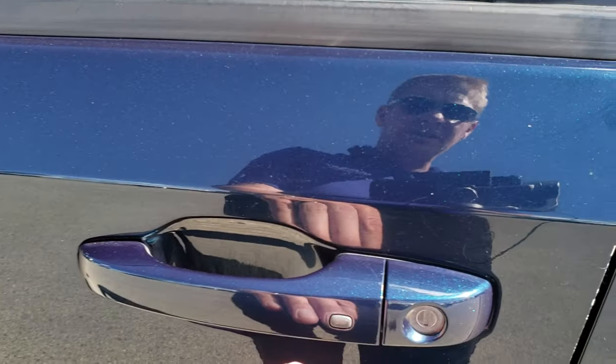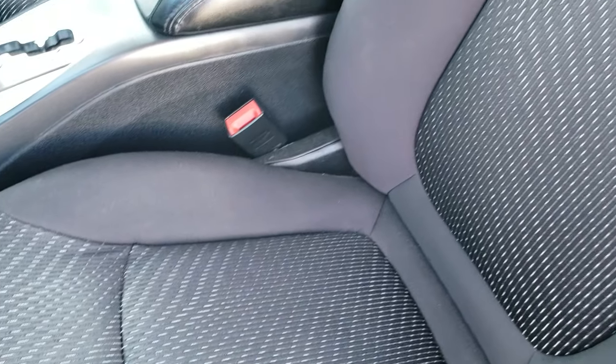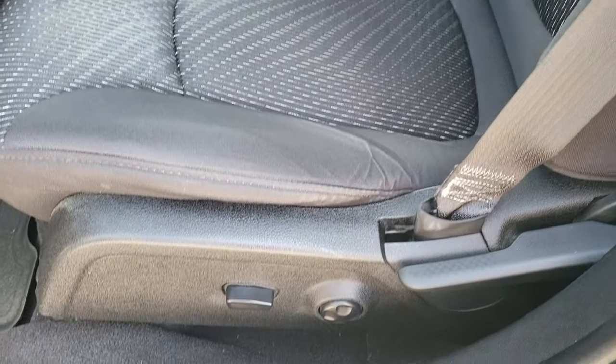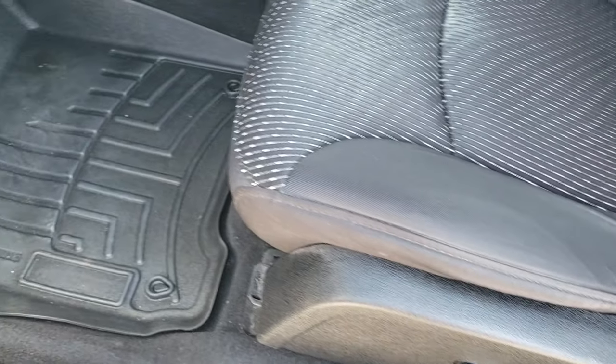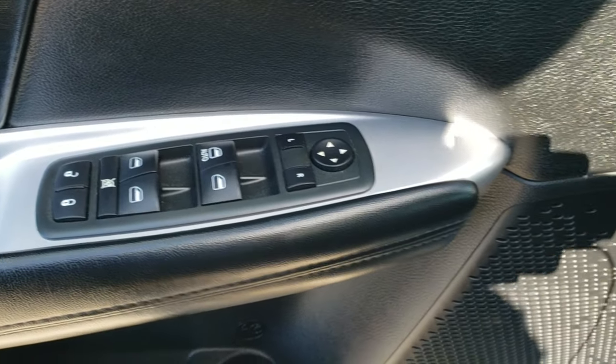It has the enter-and-go system and remote start as well. Inside, the SXT package gives you the black cloth interior. There are no rips or tears on the seats. You do get a power driver seat with lumbar and WeatherTech floor mats, auto headlamps, power windows, power locks, and power mirrors.